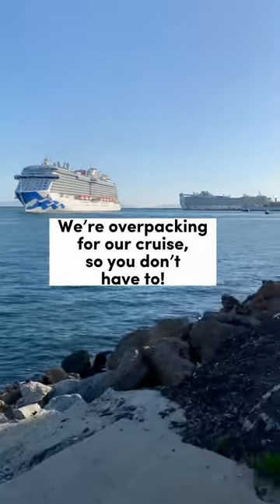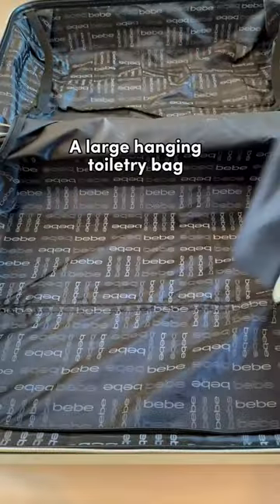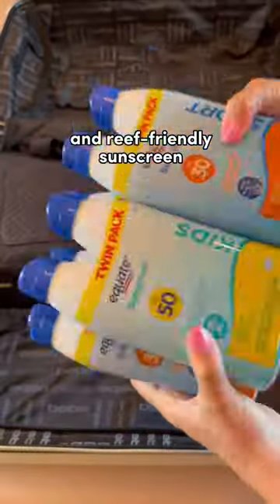We're overpacking for our cruise so you don't have to. These are the cruise essentials that we're bringing with: a large hanging toiletry bag and reef-friendly sunscreen.